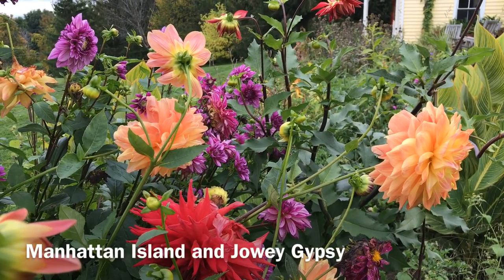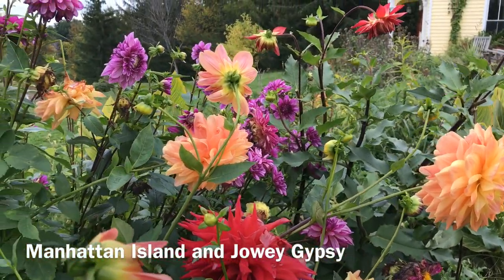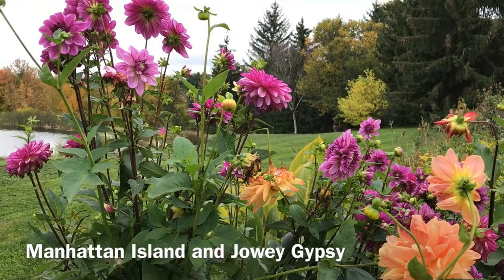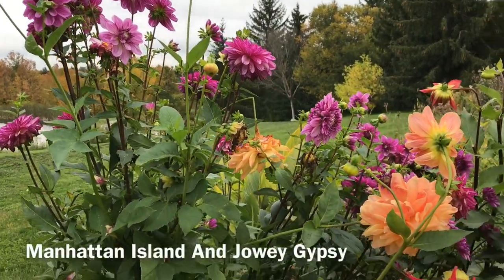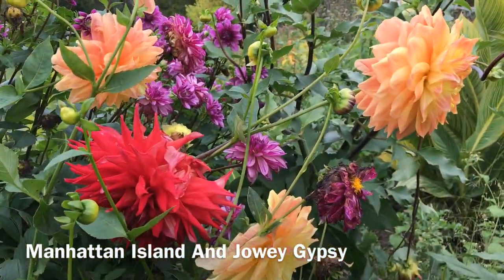No other flower — and I include chrysanthemums in this — celebrate fall and are more joyful and joyous when the fall comes than dahlias. We are so incredibly lucky to have these beautiful plants.